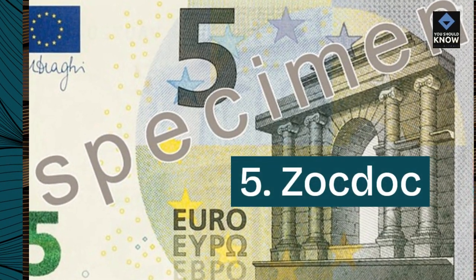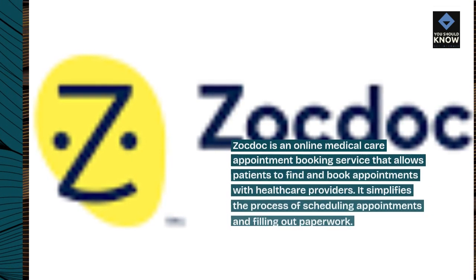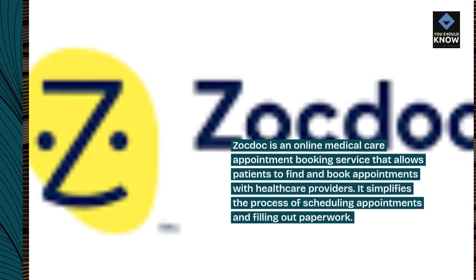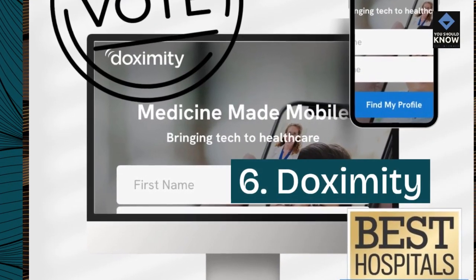5. ZocDoc. ZocDoc is an online medical care appointment booking service that allows patients to find and book appointments with healthcare providers. It simplifies the process of scheduling appointments and filling out paperwork.